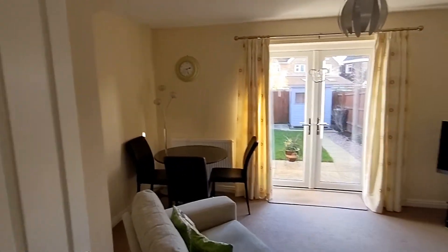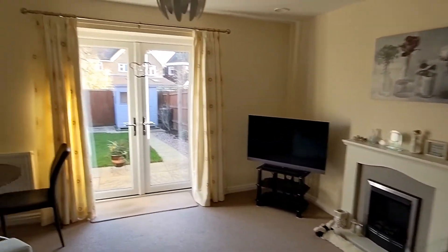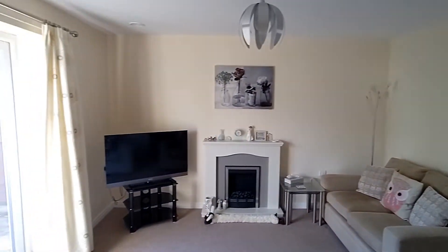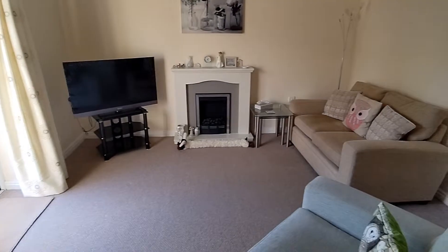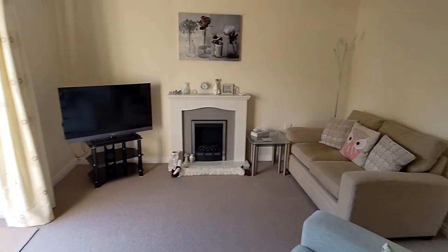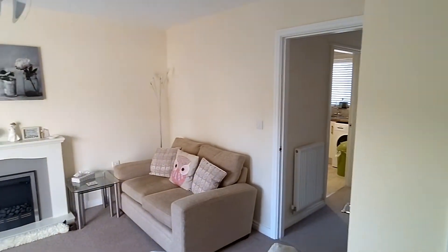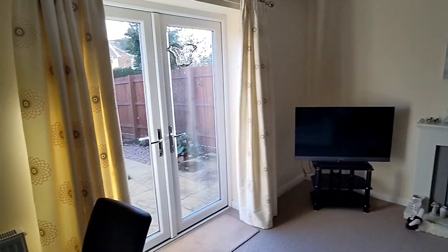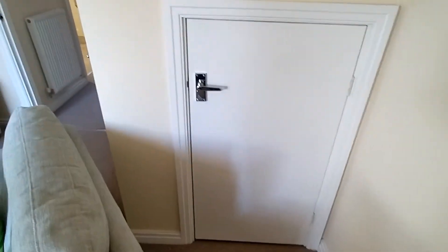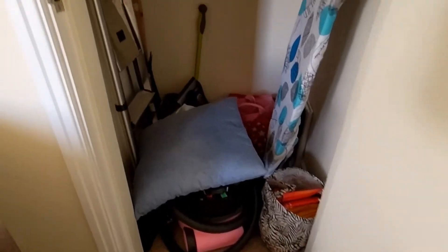Then we come out of the kitchen, go to the right and we enter into the living room - living diner really. Good size, good shape, nice and square. They've thought about sofas and stuff when they were building it, so you get the correct placement. Got a nice electric fire over there, and obviously French doors that lead out to the rear garden. We've also got an understairs cupboard - really nice size, really big.